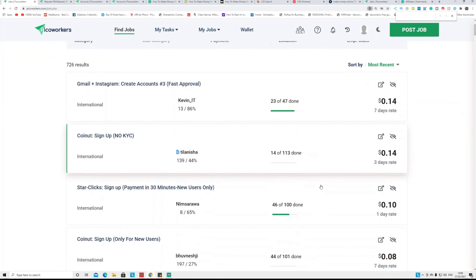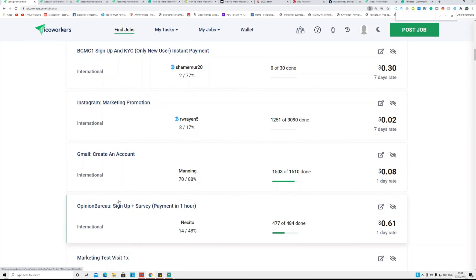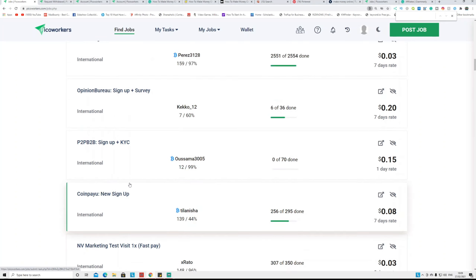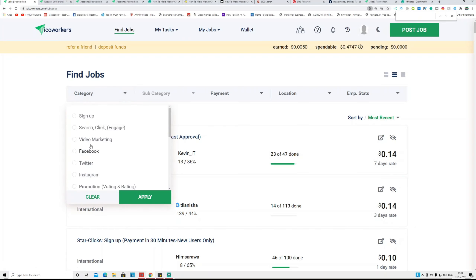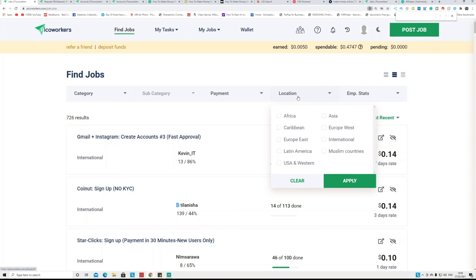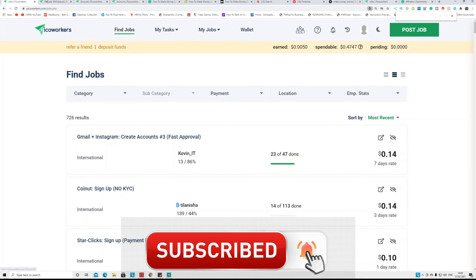The first thing you can do is complete these simple tasks every single day — they upload hundreds of jobs. All these jobs are international, meaning anyone can do them and get paid. If you go to the top of the page and click 'Category,' you can select a category like video marketing for YouTube — liking, watching, and everything like that — or Facebook and Instagram. You can also test an app, comment on a blog, and get paid. You can also filter by location: Africa, Europe, Latin America, or select 'International' to see all jobs available worldwide.